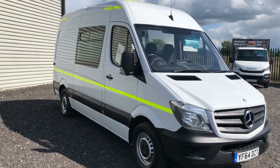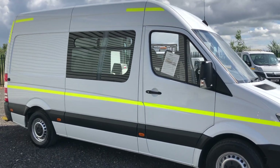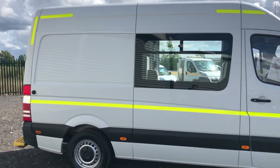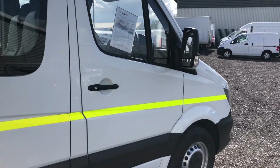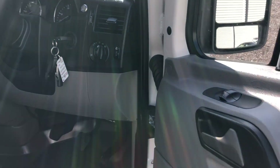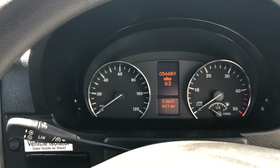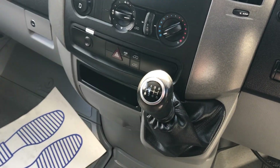This is the Mercedes-Benz Sprinter 2.1 diesel. It's a medium wheelbase welfare and toilet van, also with a kitchen dining area with en suite, registered in November 2014. Inside there are electric windows, a multifunction steering wheel, it's done 56,689 miles, and has a six-speed gearbox.